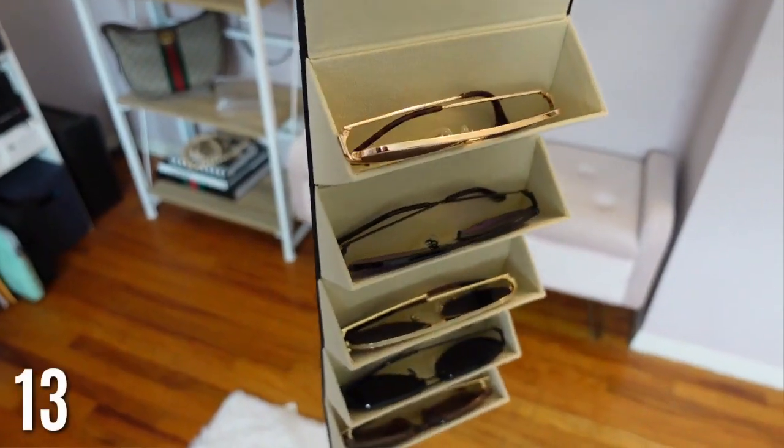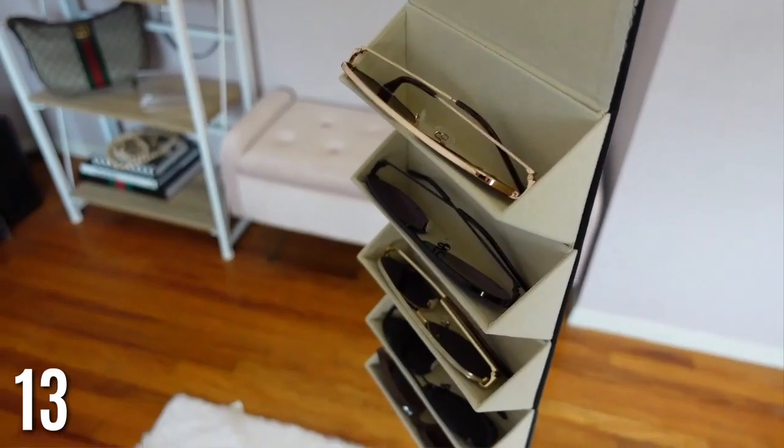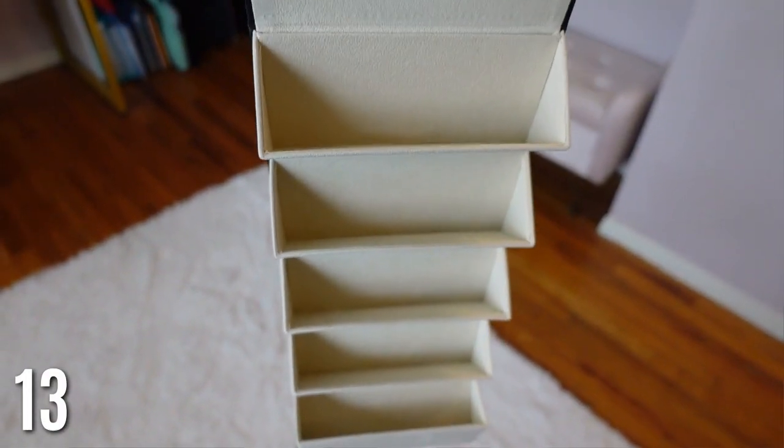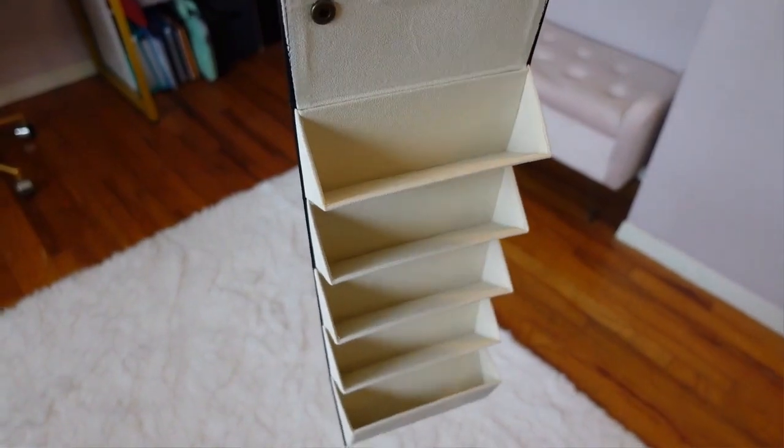Sunglass organizer — I fell in love with this last year. If I'm going on a beach vacation, I like to take a lot of sunglasses but they take up so much room. This is so nice because it doesn't take up much room and can hold up to five sunglasses, so you can have a new pair every day without taking up a big space in your suitcase.